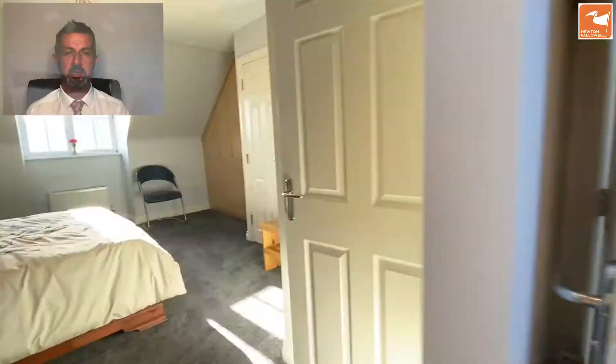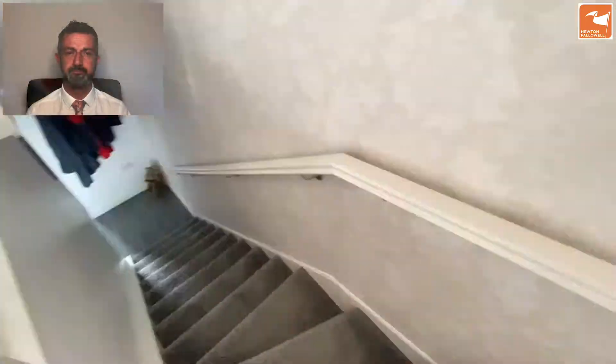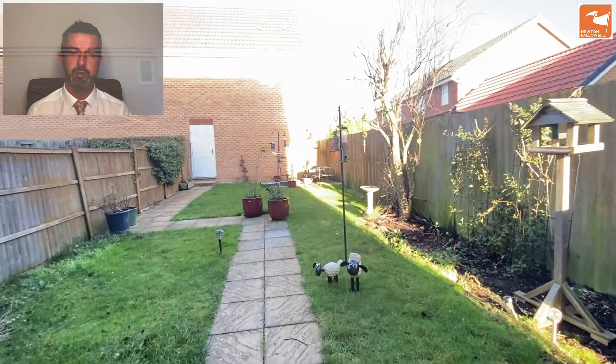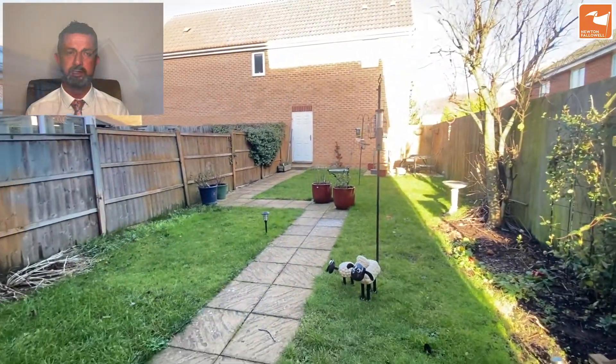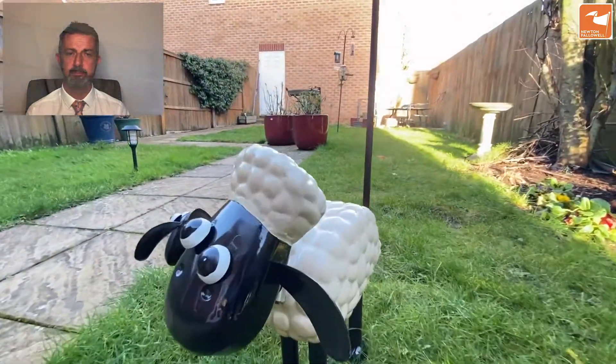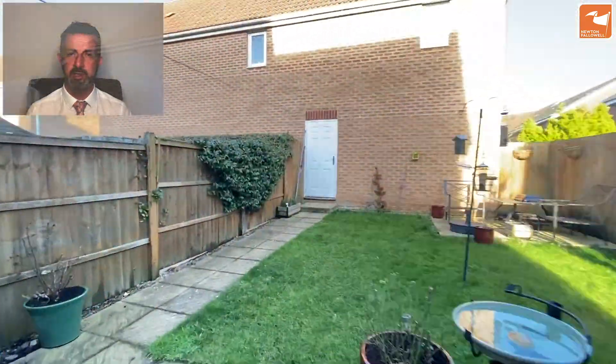Now heading downstairs to the gardens. There's a little sheep in here keeping the grass cut! Good fencing to the boundaries, a pathway down to the garage at the back, and a patio at the bottom end.